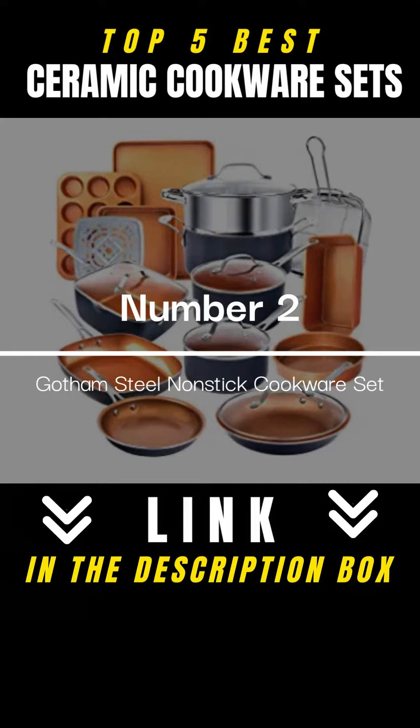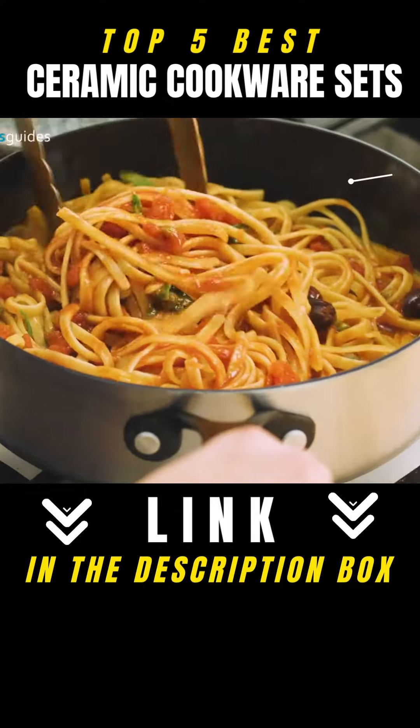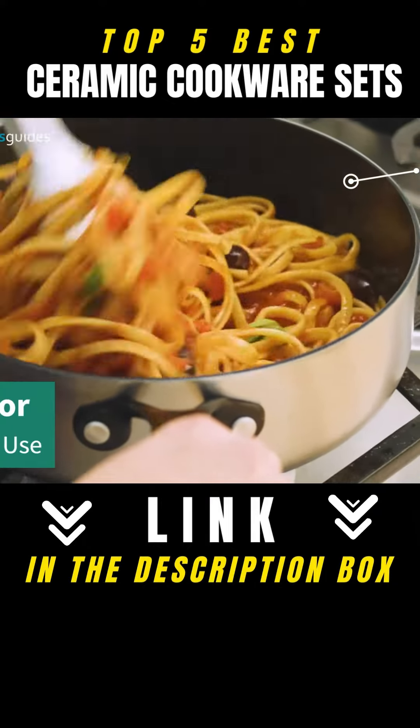Gotham Steel Non-Stick Cookware Set. Whether you are preparing meals for yourself and your family or entertaining friends and family, this cookware set is made for everyday use.